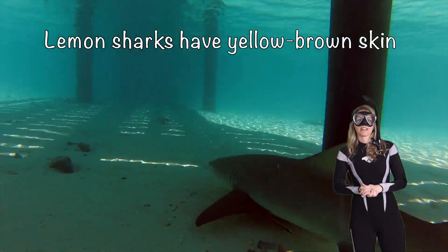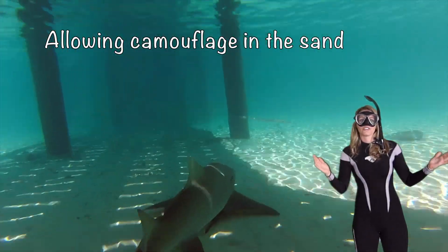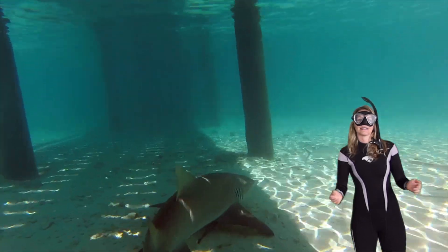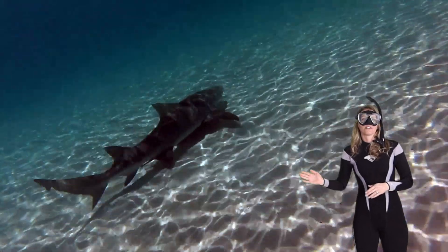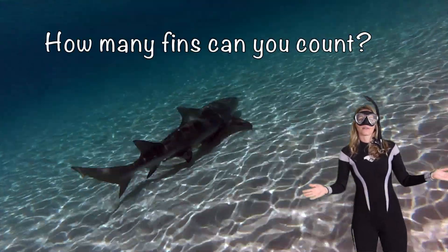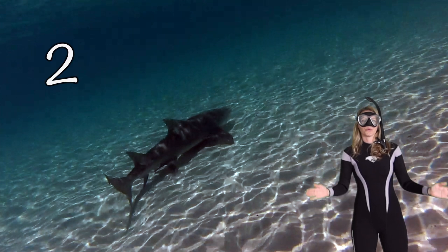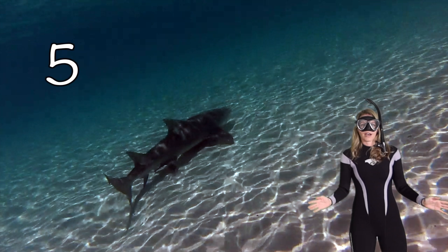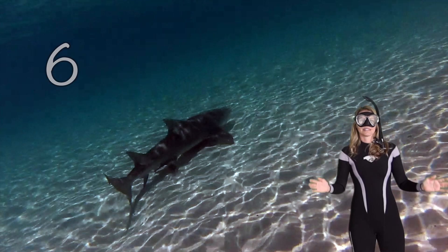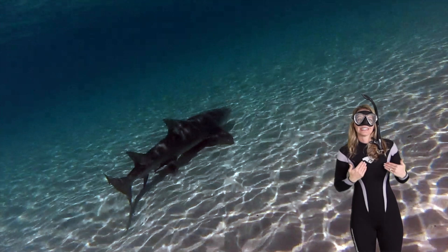Lemon sharks have yellow-brown skin, and it's that color that allows camouflage in the sand. They like to move along the reef. How many fins can you count? Let's do it together: one, two, three, four, five, six, seven, eight. Yeah, I counted eight too!